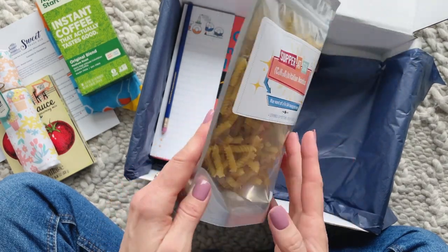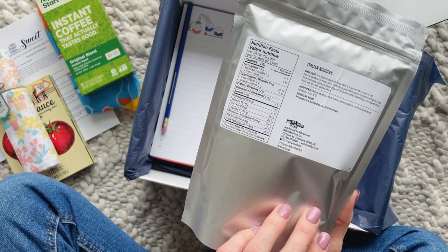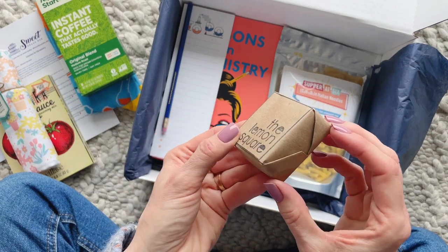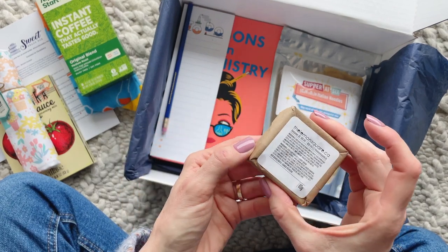And then to go with our marinara mix, we have some pasta. My hubby is going to be so happy — now I basically have an entire meal planned for the next time he comes home.